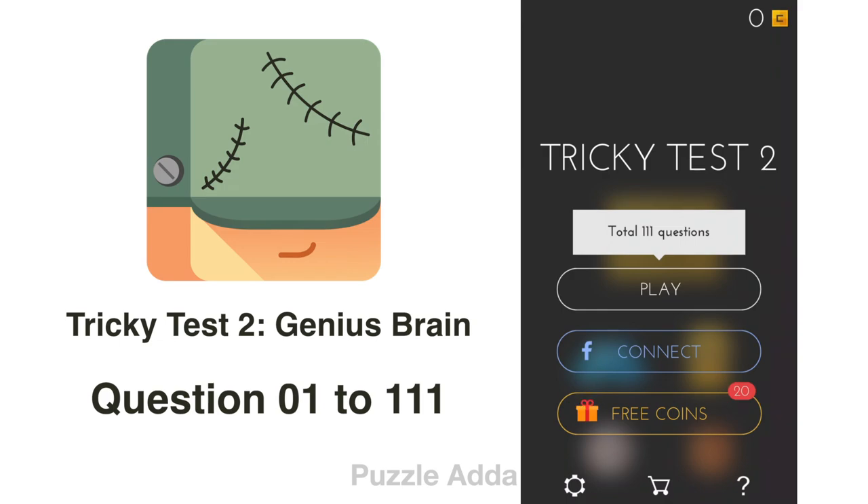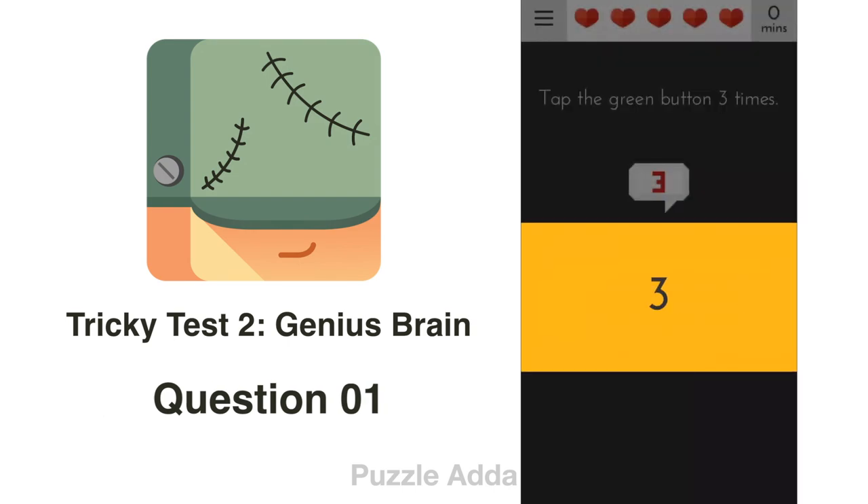Hello everyone and welcome back to Puzzle Adda. In this video, we will be solving all questions Q1 to Q111 of Tricky Test 2. Let's get started.